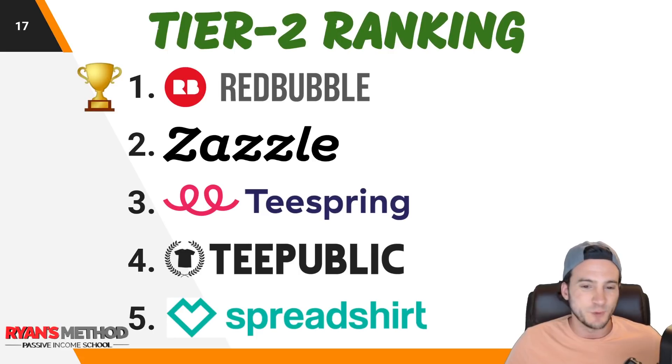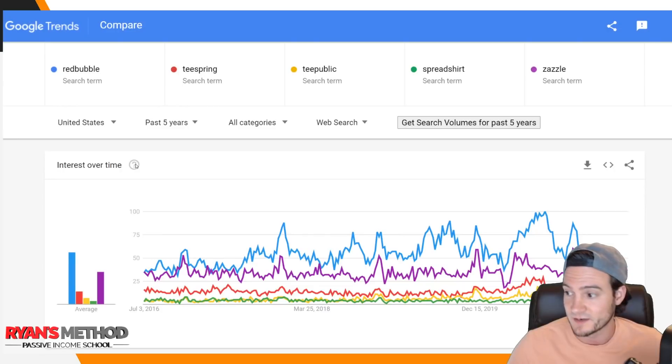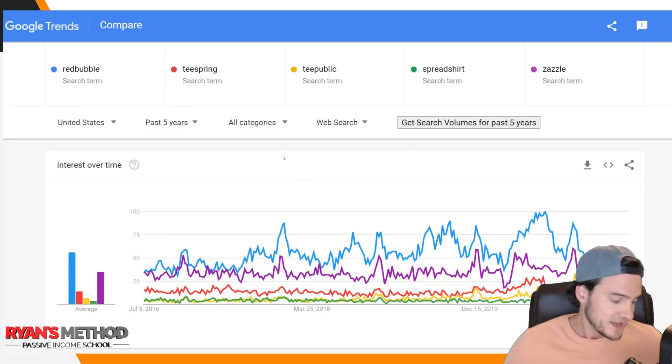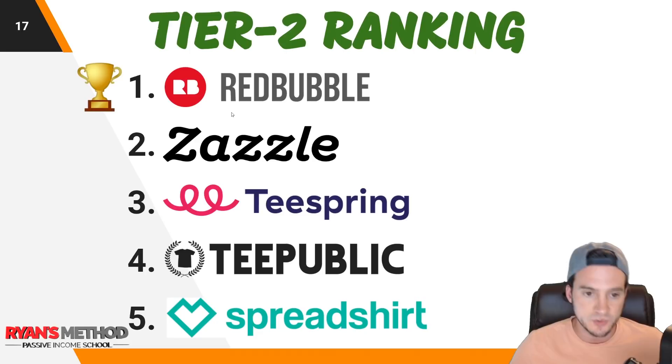The tier two rankings according to Google Trends: Redbubble number one, Zazzle number two — keep an eye on Zazzle, it's definitely on the upswing. Teespring number three, though I'm not a fan — I haven't made many sales there despite posting a ton of products. Teepublic at number four, Spreadshirt at number five. Based on my personal experience though, I'd put Redbubble one, Teepublic two — I was consistently making over $100 profit a month there — then Spreadshirt three, Zazzle four, and Teespring five.